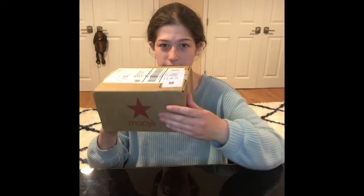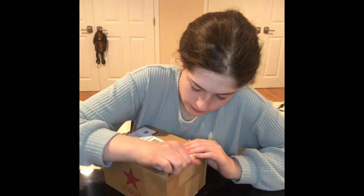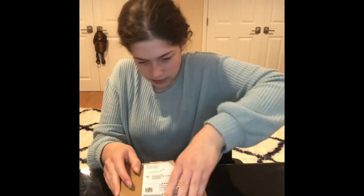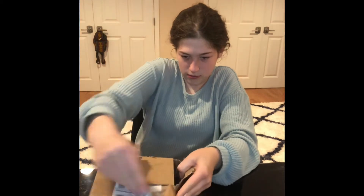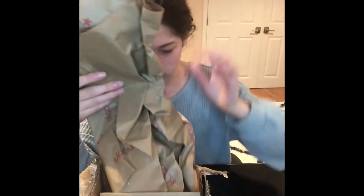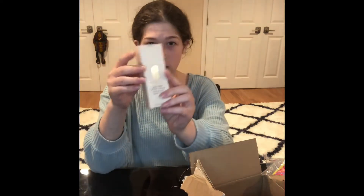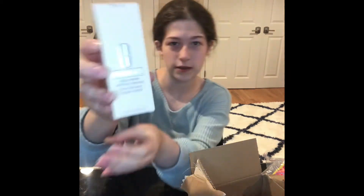I just received a Macy's package in the mail and I'm going to open it for you guys. I've been excited and waiting for this for a while. Okay, I'm really not good at opening boxes. There's a billing address which I probably should not be showing you guys. So there's this really cool deal where you get like $30 worth of stuff — I actually paid for this. It's foundations.